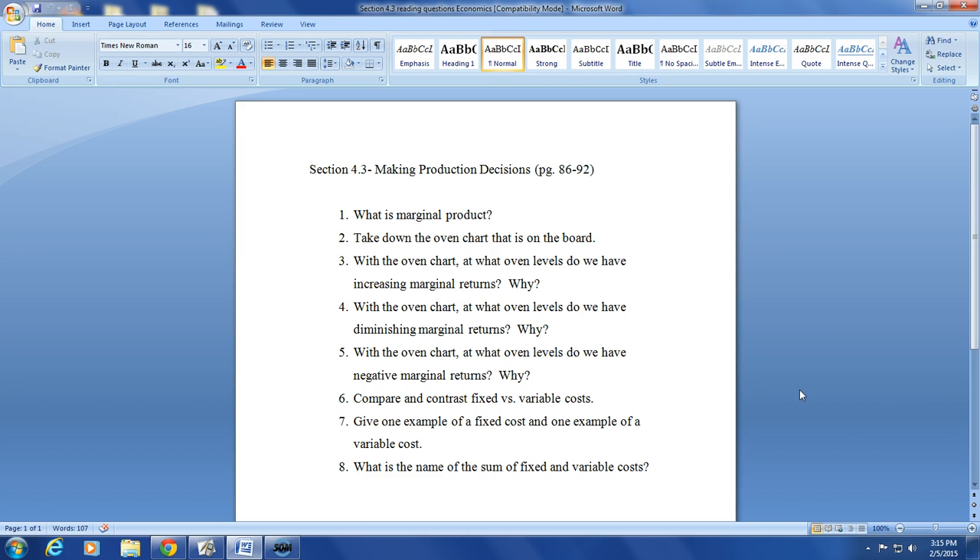Good examples of variable costs are raw materials and wages. Wages are an especially good example — if you're making a lot, you need to hire more people, pushing wages up, and you'll also need more raw materials. For question seven: a good example of a fixed cost is rent, and a good example of a variable cost is wages. For question eight: the sum of fixed and variable costs equals total cost.